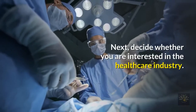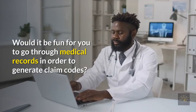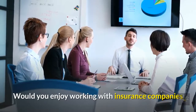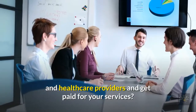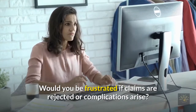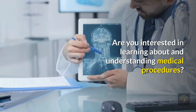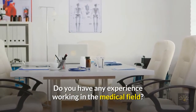Next, decide whether you are interested in the healthcare industry. Would it be fun for you to go through medical records in order to generate claim codes? Would you enjoy working with insurance companies and healthcare providers and get paid for your services? Would you be frustrated if claims are rejected or complications arise — how about uncollectibles? Are you interested in learning about and understanding medical procedures? Do you have any experience working in the medical field?